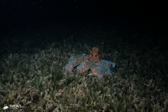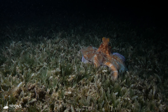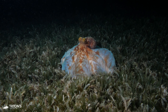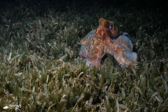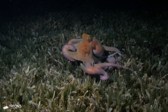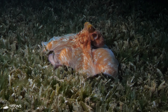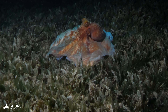Their main diet consists of invertebrates such as crabs, shrimp, and lobster, but they'll also eat a variety of fish. Here at the pier, they seem to particularly enjoy sea pens. Foraging with the tips of their arms and using their suckers to catch prey, once they've caught something they bring it towards their powerful beak and inject a venom that immobilizes it. They can also use their beak to break open any shells.